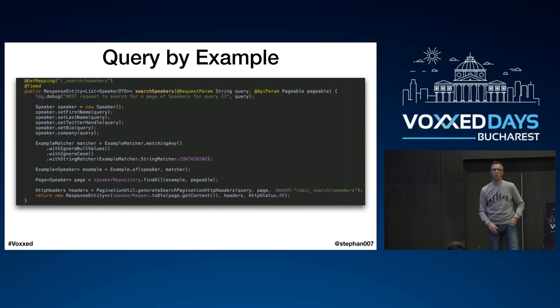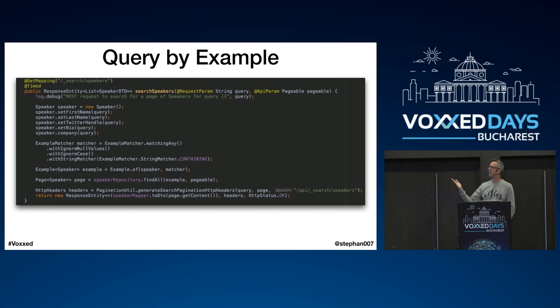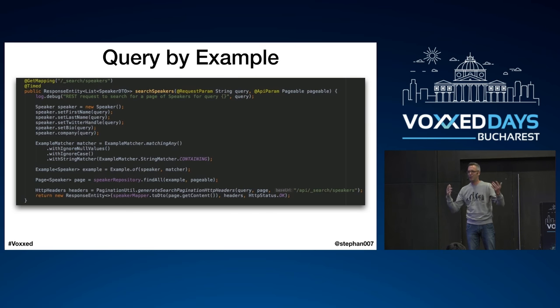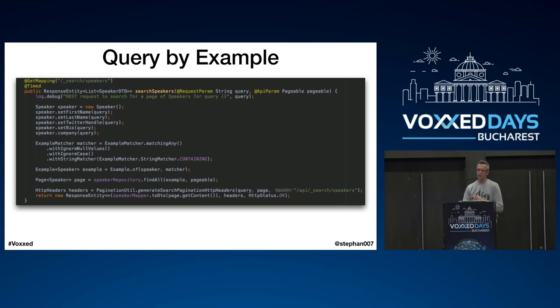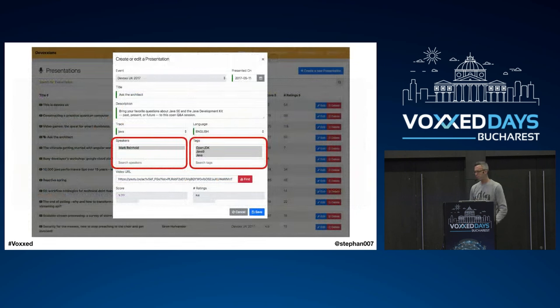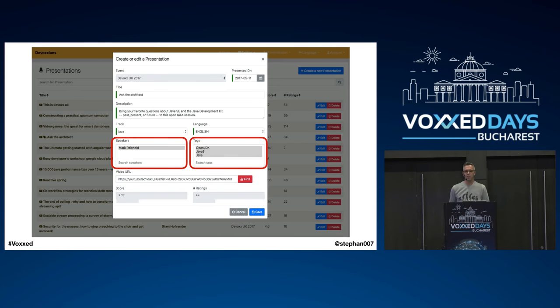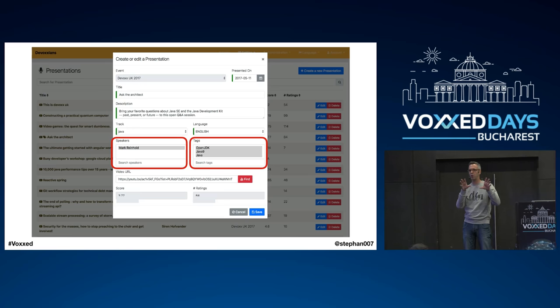Query by Example replaced the whole search thing with just a few lines of code. The server-side is all based on Spring Boot — that's what JHipster generates — and what you saw this morning from Mark is already generated for you. I replaced Elasticsearch with Query by Example on the server side, though I'll probably factor that out again as I learn more. For example, a more complex form is editing a presentation, which can have one or more speakers and multiple tags for grouping content.